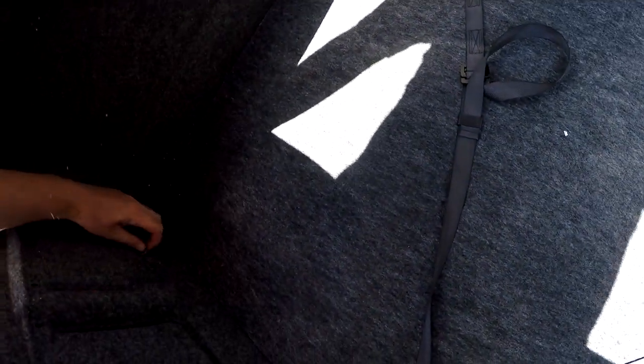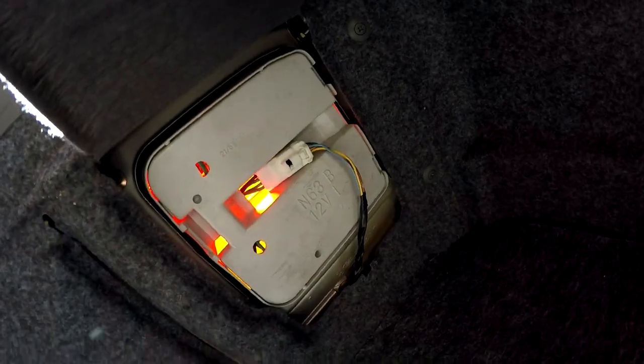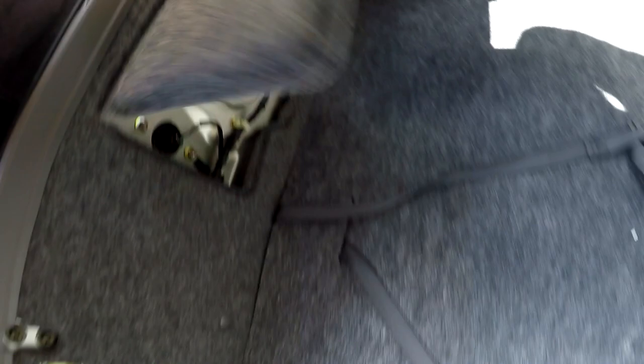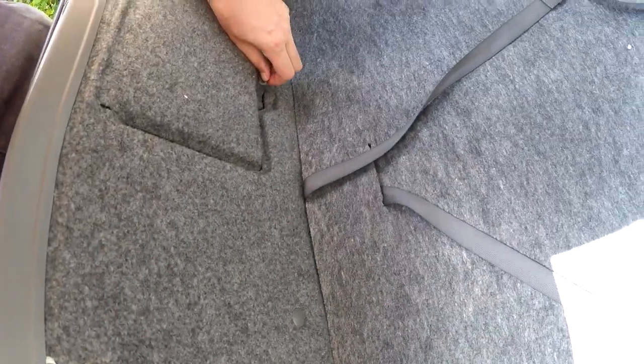Here you have access to the lights if you want to change the bulbs easily. And here, some extra stuff to change more lights — same on this side.